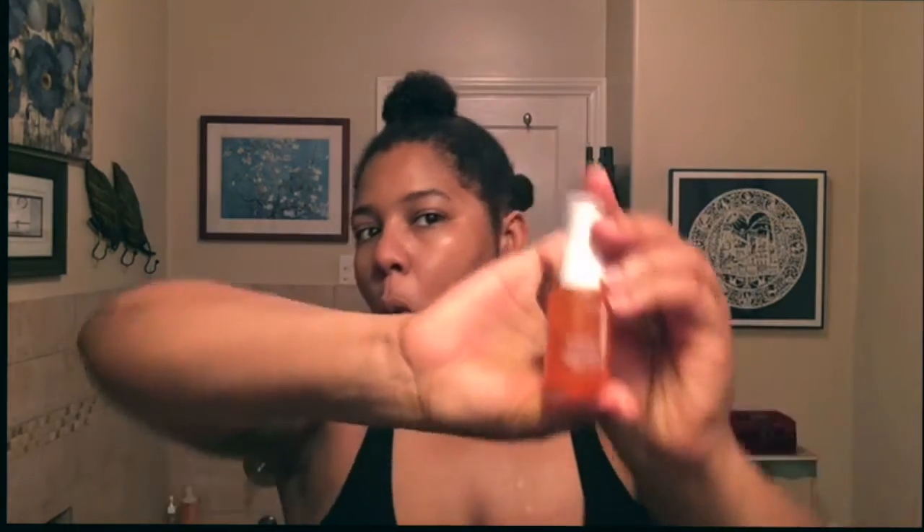Next I'm going to use this Truth Serum from Ole Henriksen. This is my favorite vitamin C serum — I've seen a significant difference in my skin since using it: more evenness, more glow, more acne control, all just in general. I'm sold. This is it. I love this serum — I might try some others just because I'm curious, but this will be in my medicine cabinet forever.